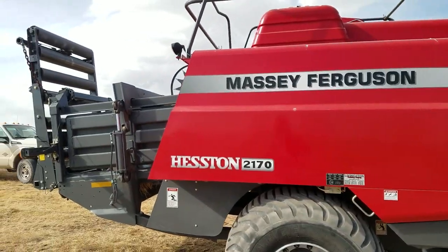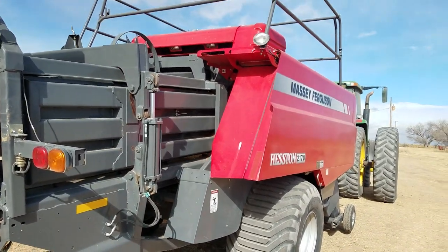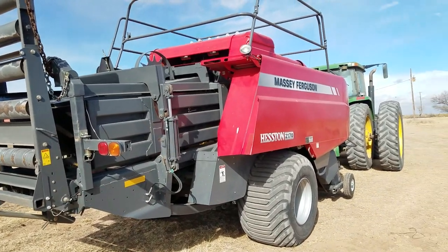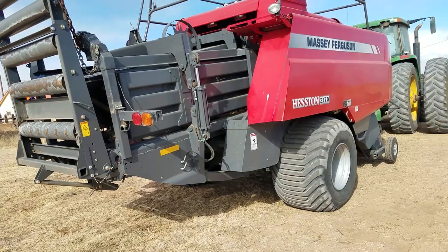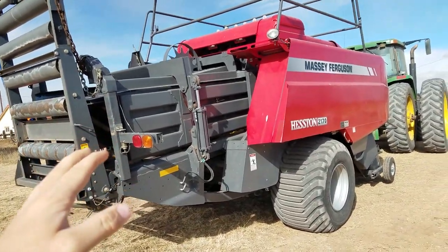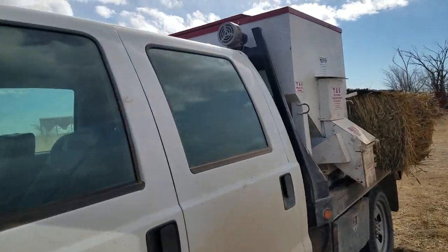I sold this machine at Christmas time, so I had it a full year. My dealer had some people interested but didn't sell it — I ended up selling it myself. I was asking $75,000, would have liked $72,000, and I sold it for $70,000. I bought it for $56,000 and sold it for $70,000 — that's $14,000. I probably put $500 into the machine, and I put up $14,000 worth of hay that I would have had to hire somebody else to do. This machine made an absolute killing.